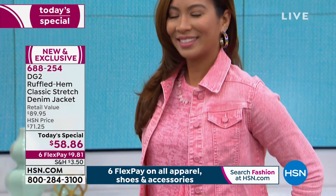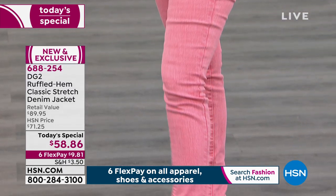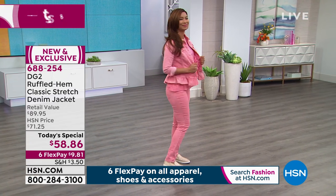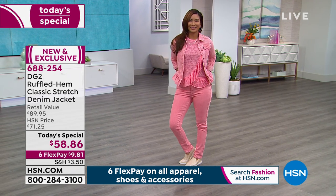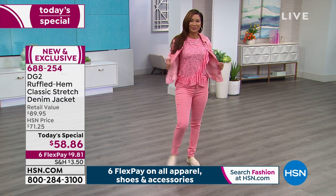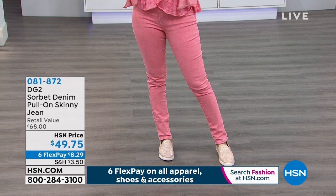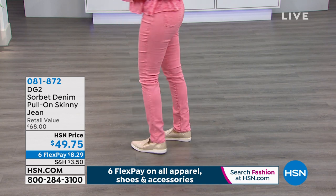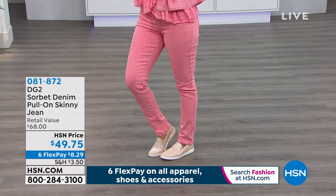Skinny jeans have been flying out of here and we're already starting to lose colors and sizes. So the skinny jean — it's pull-on, it's simple, it's easy, there's nothing to fiddle with, nothing to worry about, nice flat front, and you have two pockets in the back. I did it in the yellow for a little pop of color. If you want the monochromatic look, you can do the whole look completely.